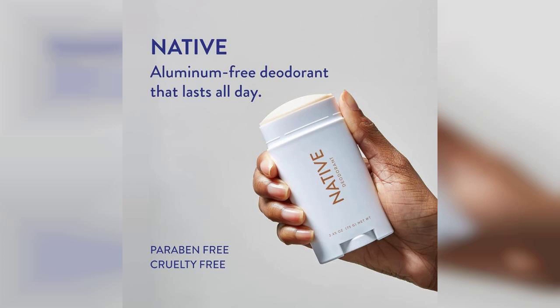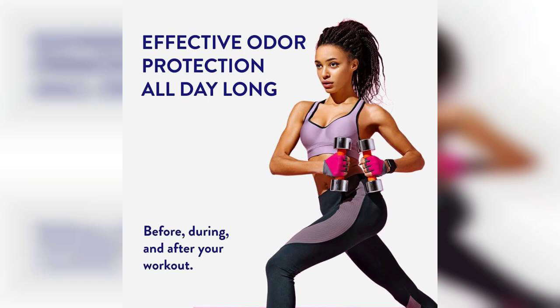One of the key highlights of this deodorant is its effectiveness. I was pleasantly surprised by how well it kept me feeling fresh throughout the day, even during workouts. The 72-hour claim might seem ambitious, but I found that it held up remarkably well, making it a reliable choice for both daily wear and special occasions.